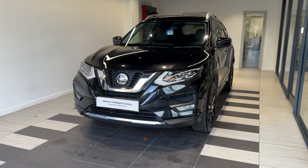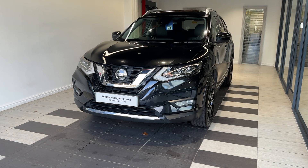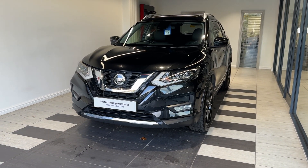Hello and welcome to Smith's Nissan in Peterborough. Here we have a 2021 Nissan X-Trail 1.3 DiG-T Tekna. It's a five-seater version and a petrol automatic.